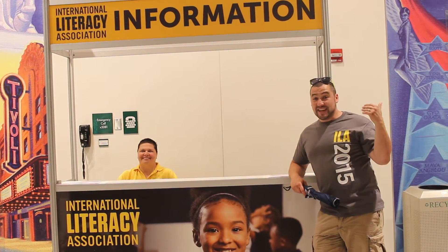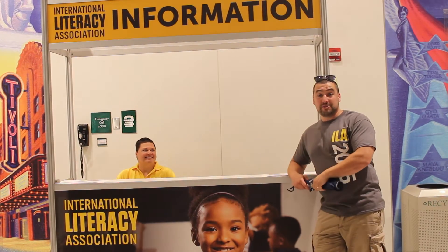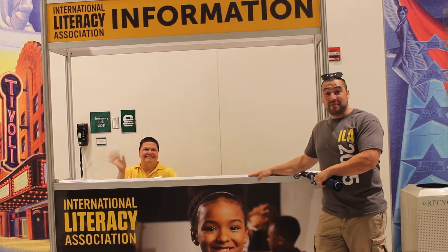And if you come straight past the escalators down to Hall 3, you'll find our information booth, where Chifa can help you with any questions that you might have.